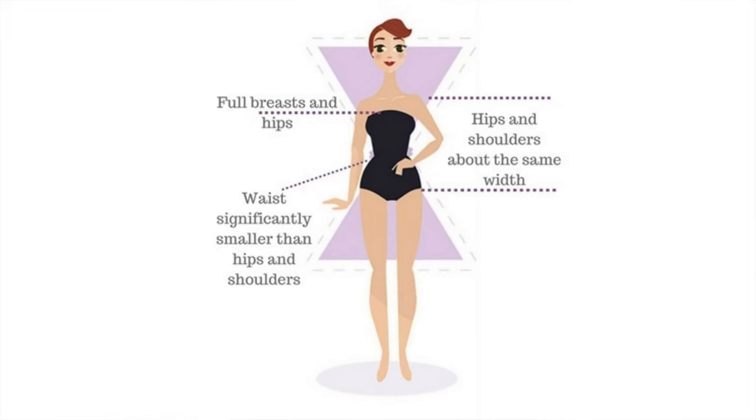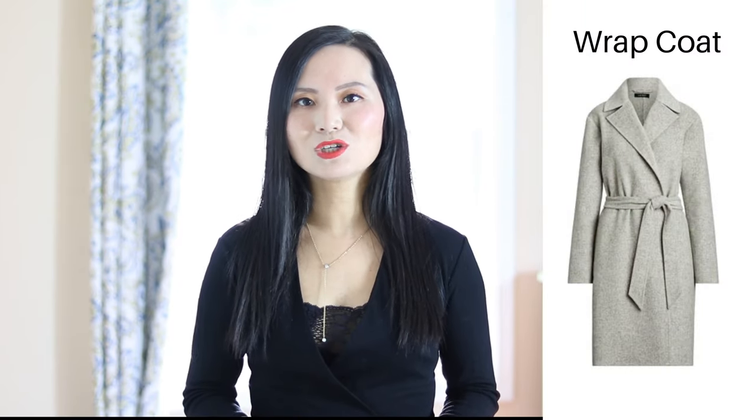First, the hourglass. If you are an hourglass shape, you are very lucky because everybody wants to look like an hourglass. An hourglass shaped body has very well balanced curves. Your assets are your full chest, your tiny waist, and your full bottom. The best coat that accentuates your curves is a wrap coat.